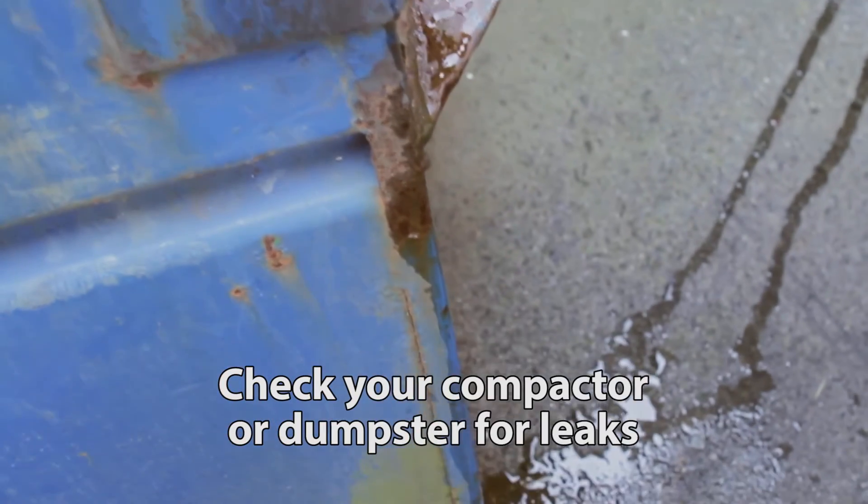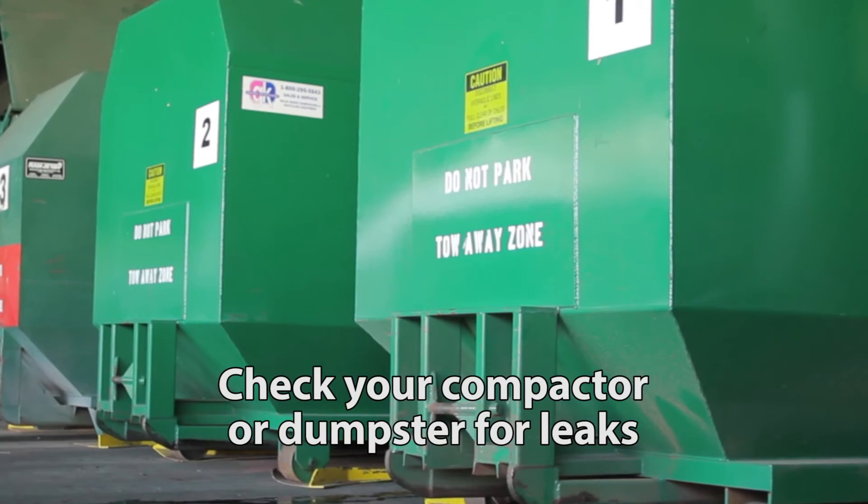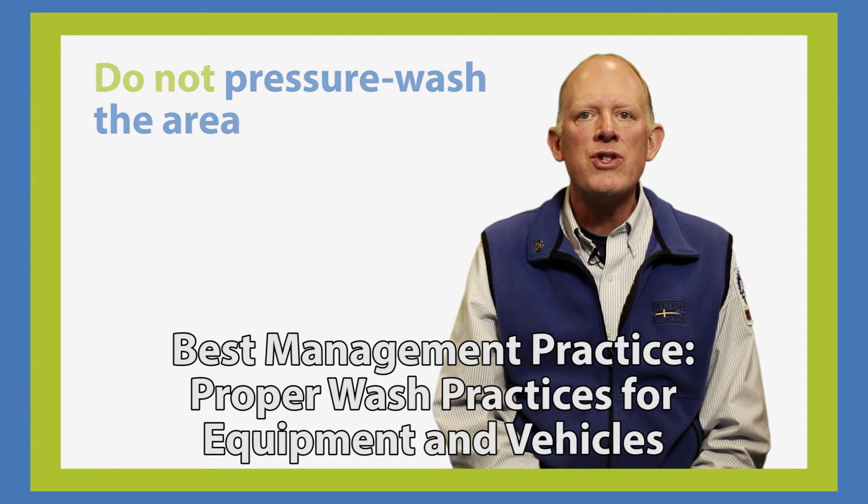Check your compactor or dumpster for leaks and make sure the area is swept so that garbage doesn't get into the storm drain. And don't pressure wash the area — use a broom or hire a vacuum sweeper service instead.